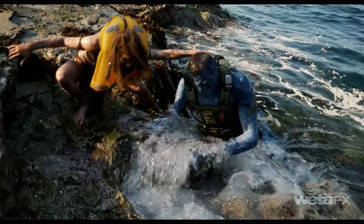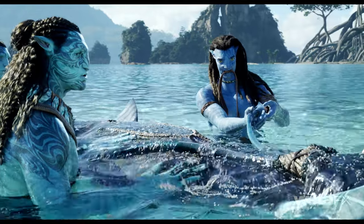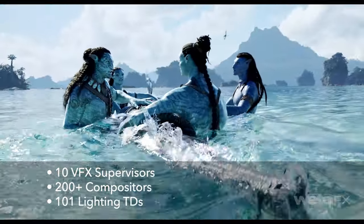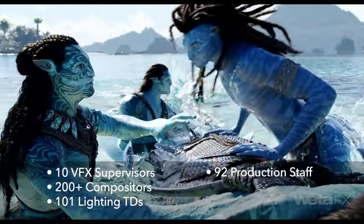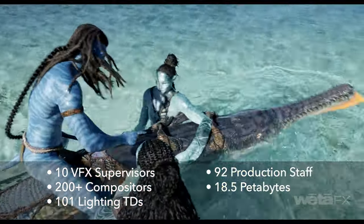Water is tough because you see down into it through refraction and off it through reflection. The team comprised 10 VFX supes, just over 200 compositors, 101 lighting TDs, and 92 production staff. The final disk footprint was around 18 and a half petabytes.